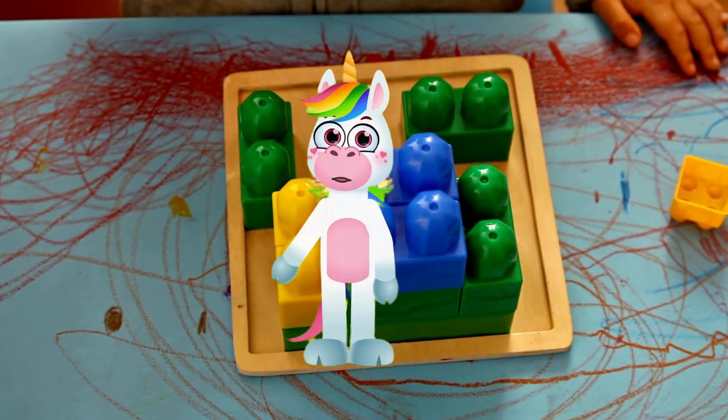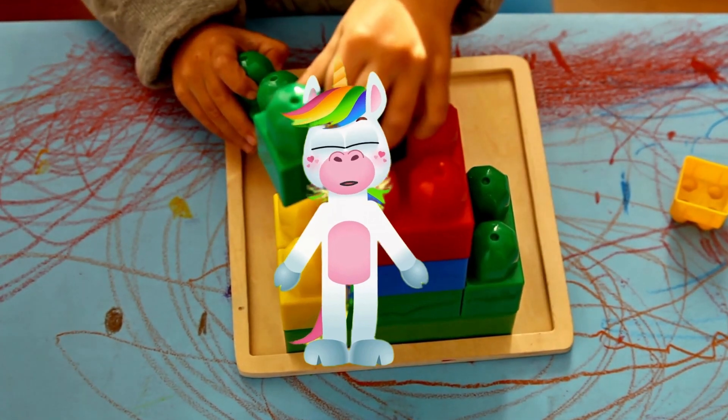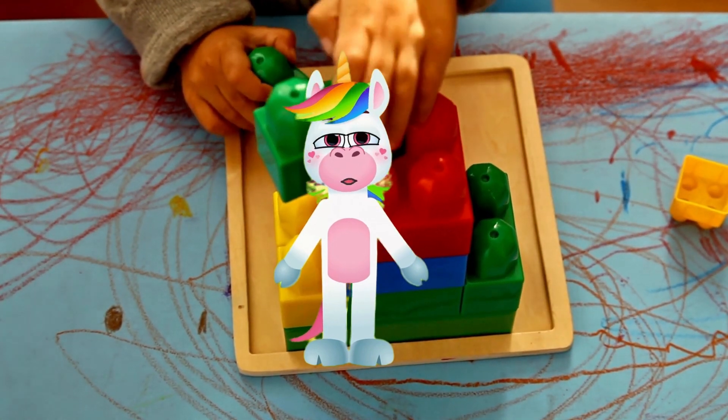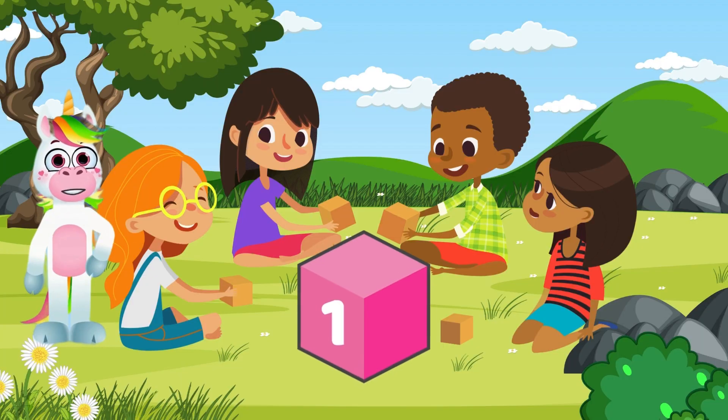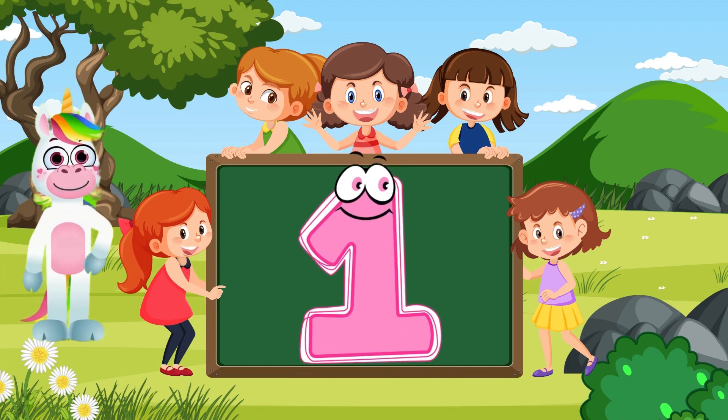Now let's match numbers with objects. We'll match numbers 1 through 5 with colorful blocks. This way we'll see that each number represents a quantity. How many pink blocks do you see here? Correct! One!